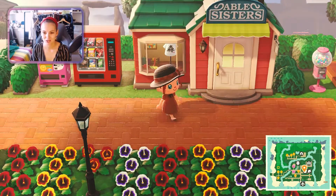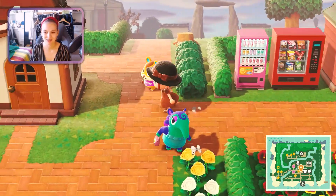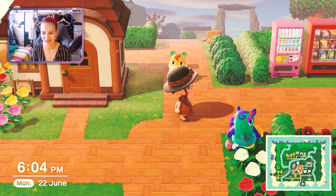This is where the Able Sisters shop is and you can buy some snacks too. Let me quickly introduce you to some of my islanders since they're out here anyway.